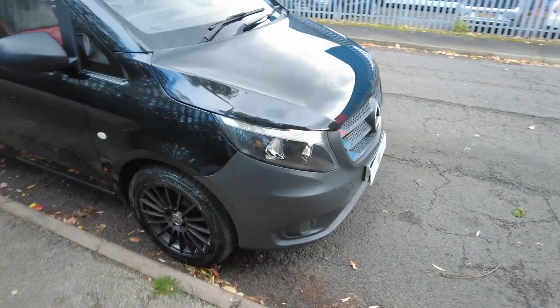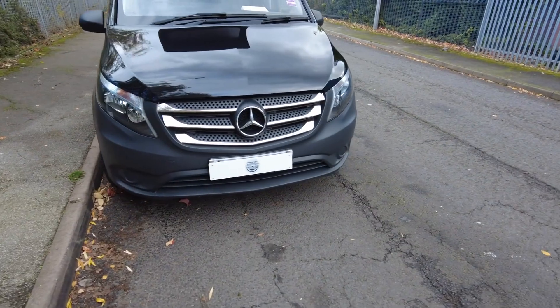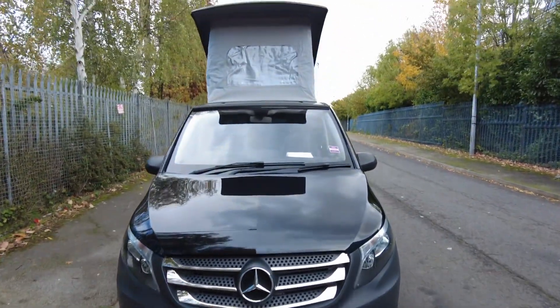Again, the bodywork is all nice and straight as you can see, and it's finished off with a really nice chrome grille — a very, very nice looking Mercedes Vito. Right, we'll jump inside and I'll show you a bit more of the layout.